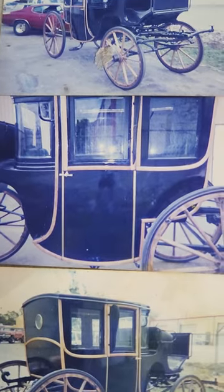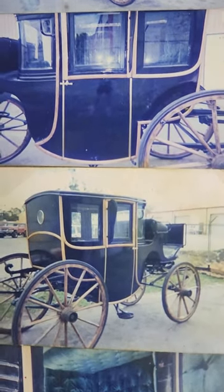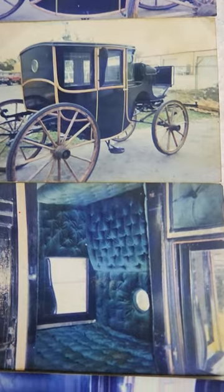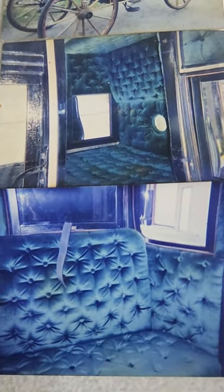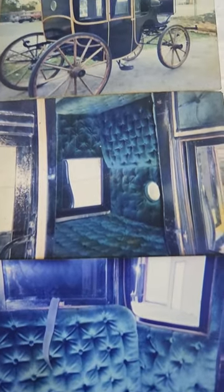Stripped it down to bare wood, redid it all in black lacquer and clear-coated it, and put 450 handmade buttons on the interior and truss velvet. Took me about two and a half months to complete.